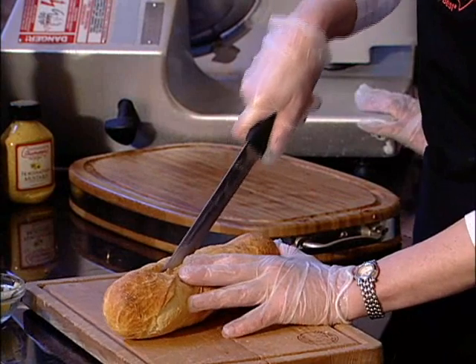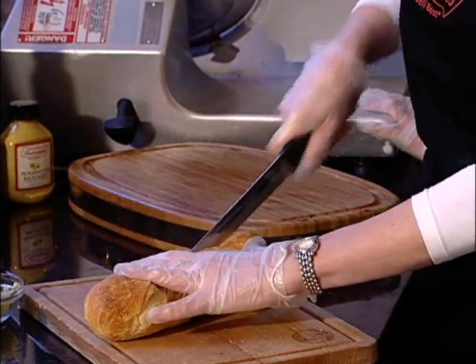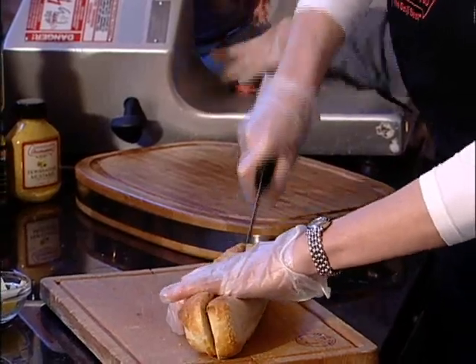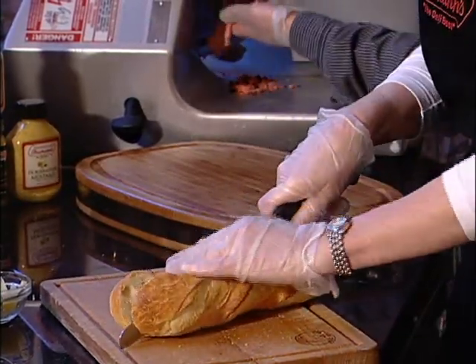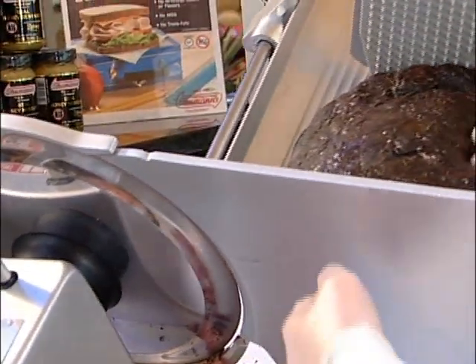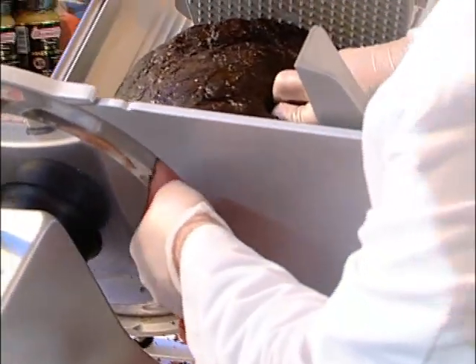So you get good bread, nice crunchy bread, when you cut it open. Michelle is going to be slicing Thumans capless roast beef. It's 97% fat-free, low in cholesterol, low in fat, and low in sodium.